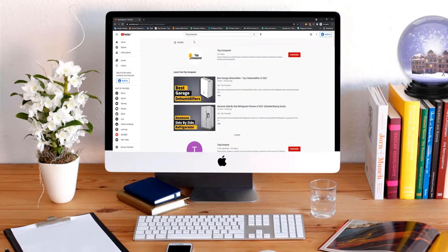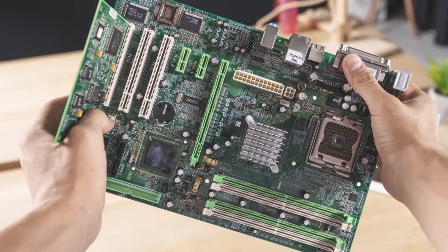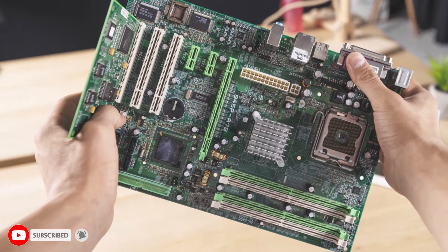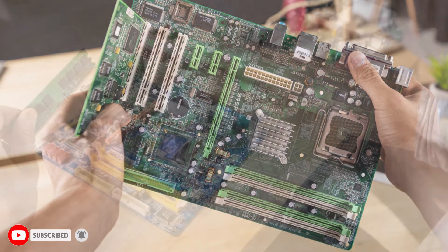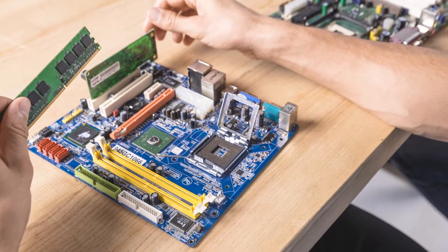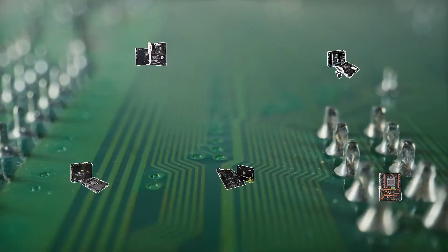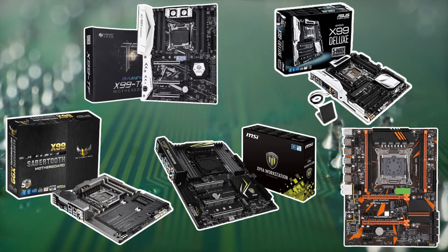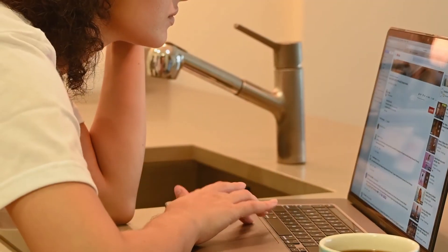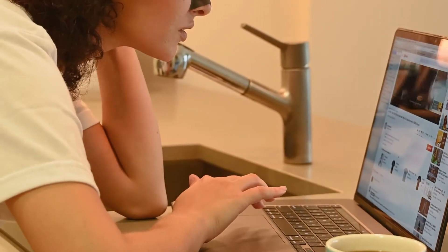Hi everyone, welcome or welcome back to Top Compared. The X99 chipset motherboards are often targeted as some of the best options in the market, and for good reason too. Its nature of commonly providing value for money, rapid data transfer speeds and running high-speed operating systems. Find out the top 5 best X99 motherboards available online. Watch the entire video to know all the detailed specifications, reviews and recommendations.